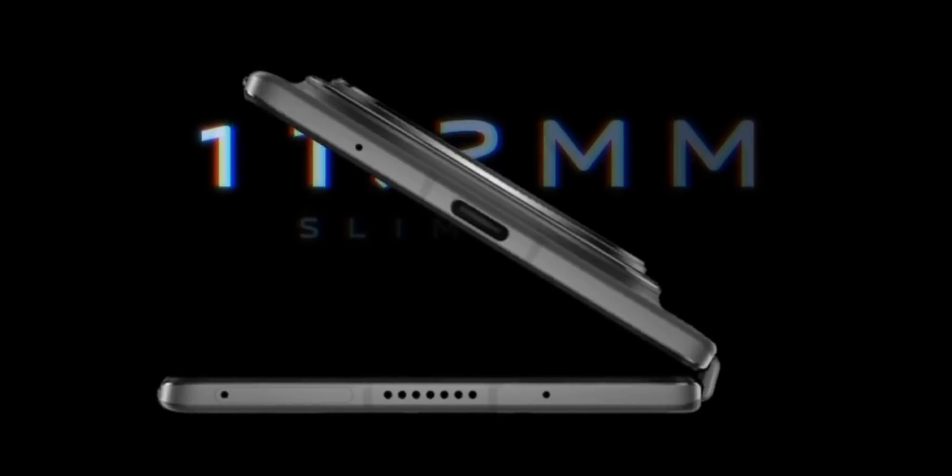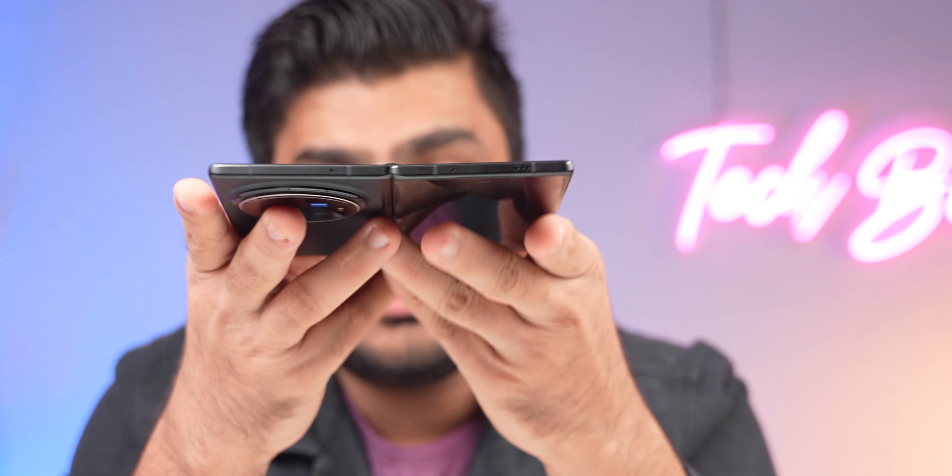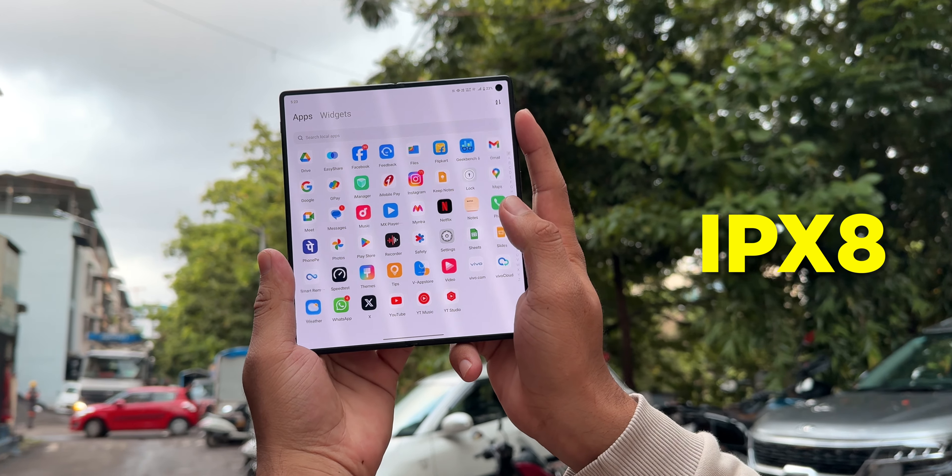The thickness is impressive — usually with foldables there is a sense of bulk and heaviness that doesn't feel great. The hinge has been tested by Vivo, who says if you fold it 100 times a day, it will last up to 12 years, which is amazing. On top of that, the IPX8 rating gives great peace of mind.